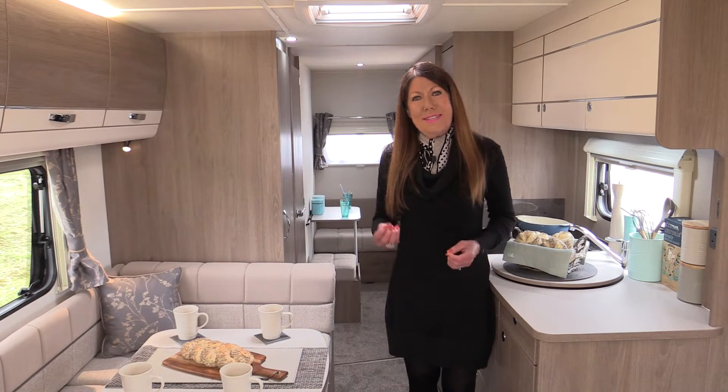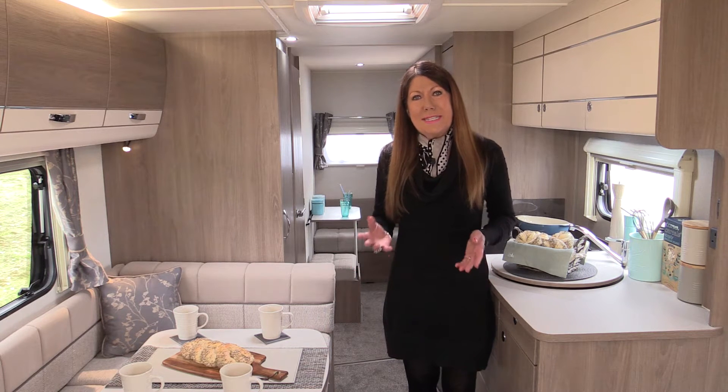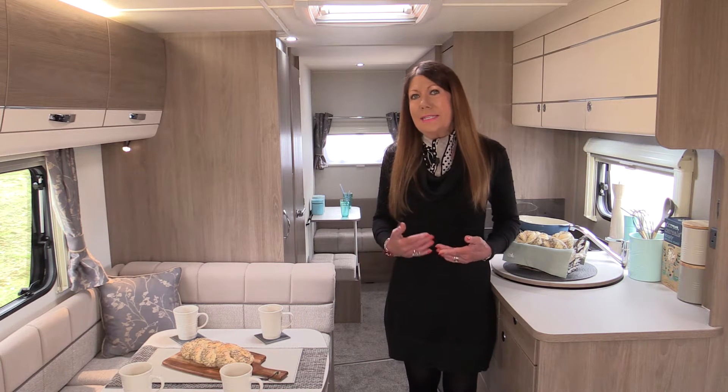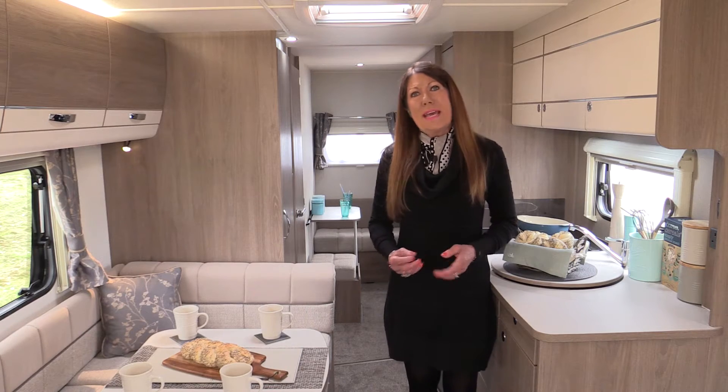Compass Caravans are set to make waves in 2017 with the launch of three astounding new ranges. Fresh, modern and exciting, the Compass Casita, Capiro and Camino ranges are set to be instant bestsellers with endless appeal.